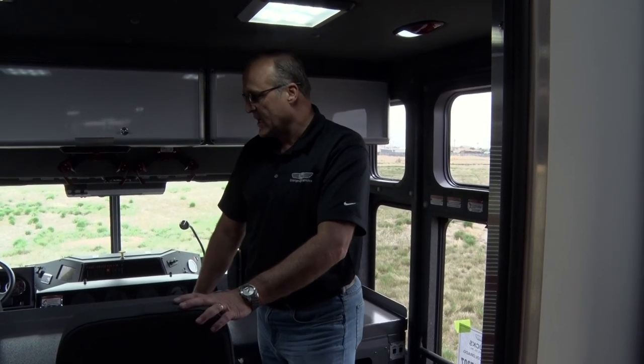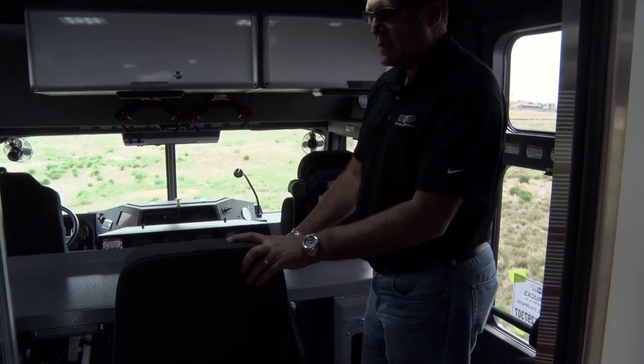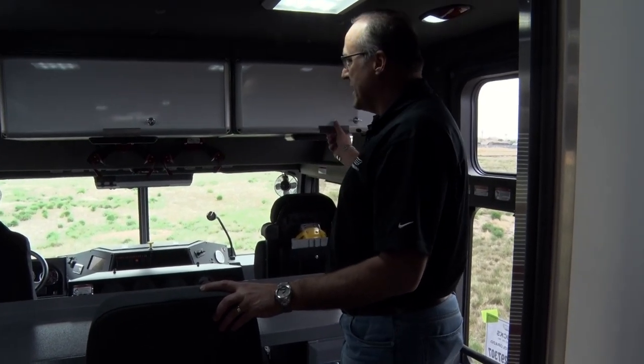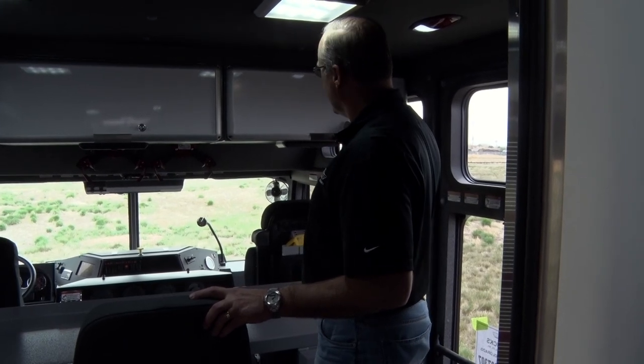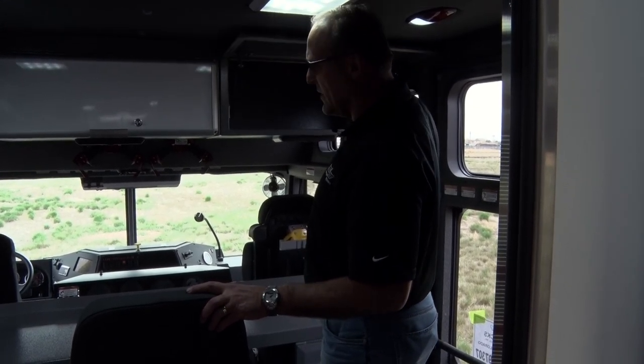The hazmat truck was built on a Spartan extended long four-door cab with a 20-inch raised roof. We're standing right now in the back of the cab. This is a straight desk that's been provided back here with one seating position, and we've got cabinet storage for some of their reference material that they might use when they get on scene.